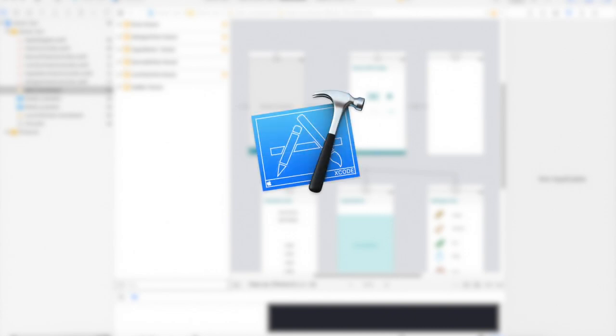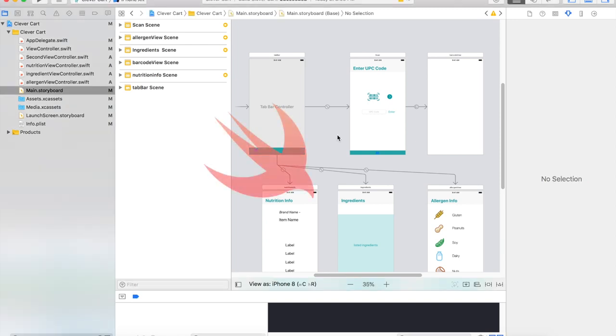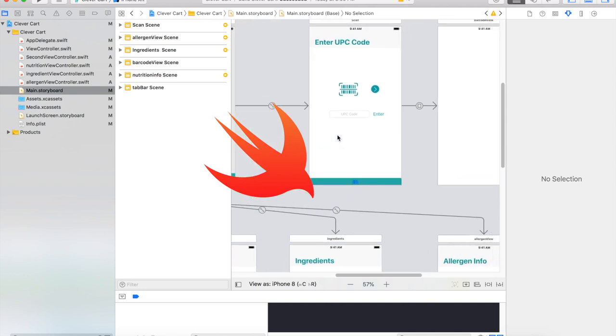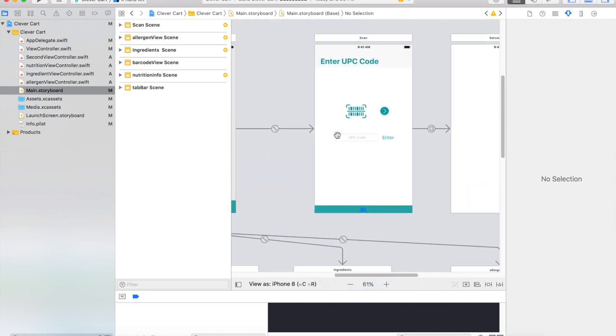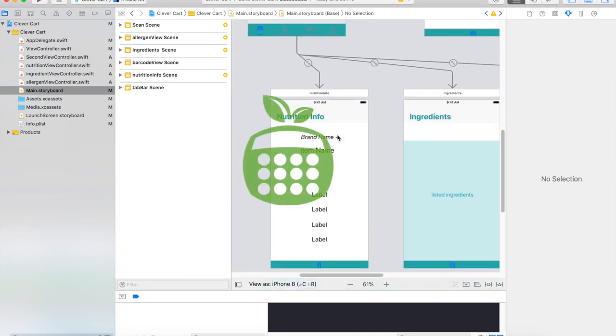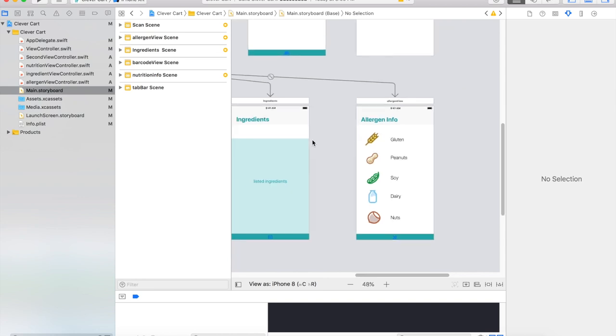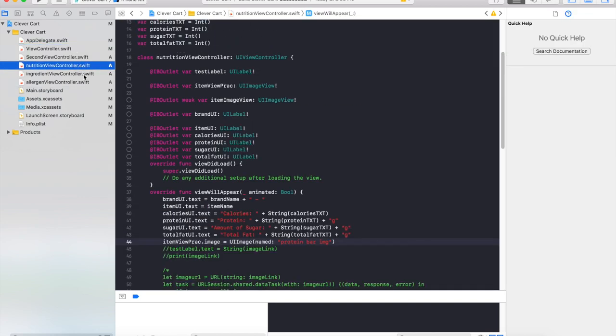To build my app, I used Xcode, an application created by Apple to build iOS apps. I used the programming language Swift to develop the code for my app. To get nutritional information, ingredients, and allergen data, I utilized the Nutritionix API. To operate with this API, I created multiple Swift files to pull the information from their database.